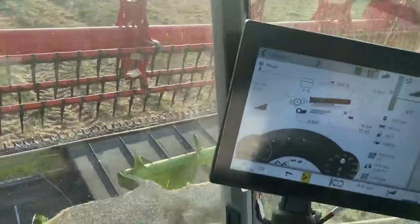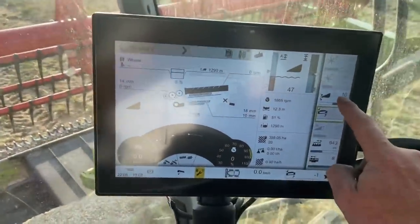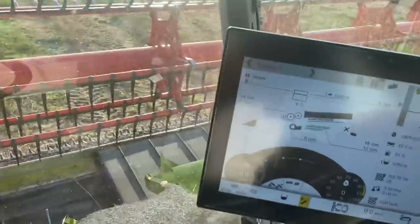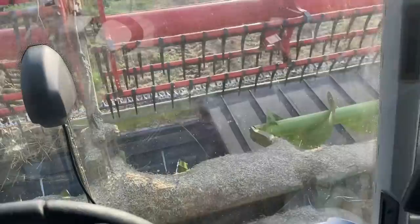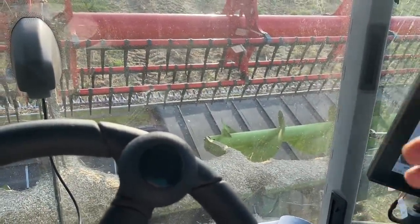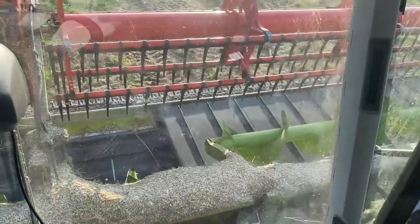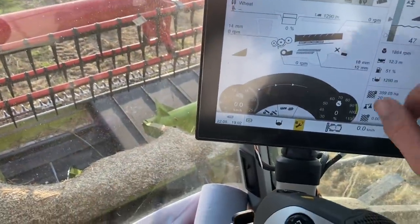Top tip: if you've got a Convio header, once you've finished and you want to take it off, make sure the angle is set to 10 plus 10 to make it easy to get on the header trailer. Also, if you hold that button down it parks the reel and the header where it needs to be and takes the pressure out of the rams underneath, so it doesn't want to spring off the header trailer. If you don't do that, it has pressure in the rams and it can act like a spring and flick the header off the back of the header trailer. So I always park it. Also, belt settings —